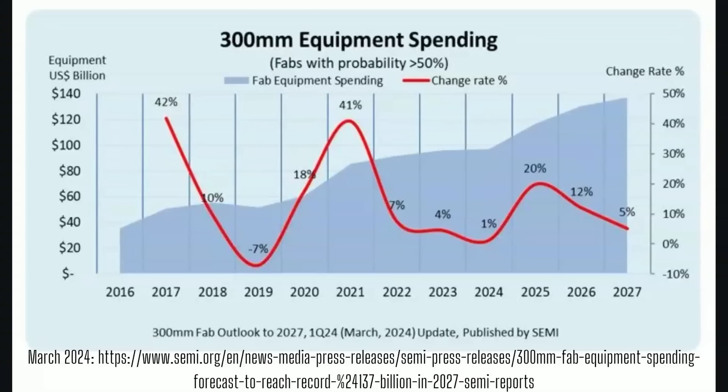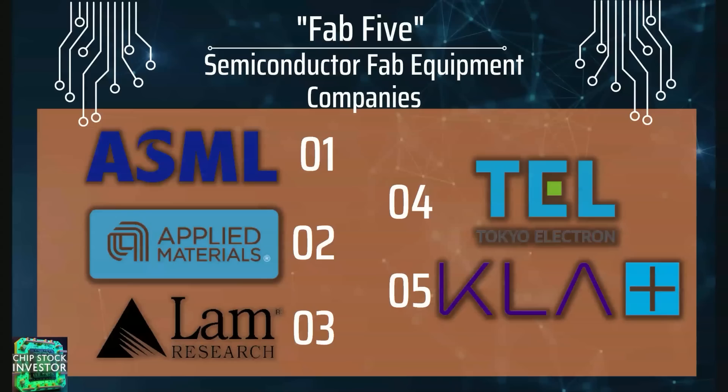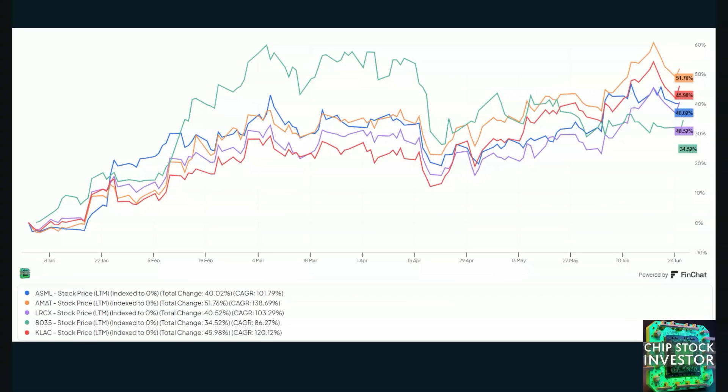Folks, this could be a really epic run for the semiconductor manufacturing equipment providers. What we call the Fab Five — those are the largest semiconductor fab equipment companies: ASML being number one, followed by Applied Materials, LAM Research, Tokyo Electron, and KLA Corp. The reason we call them the Fab Five is around 70% of revenue for wafer fab equipment goes to these five companies.